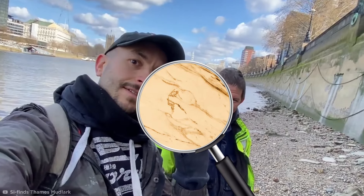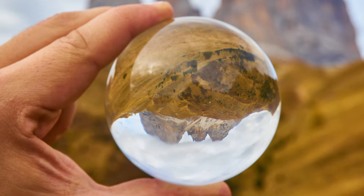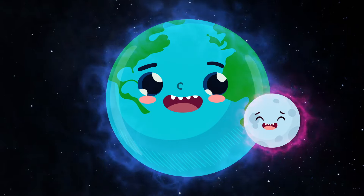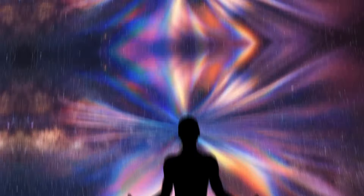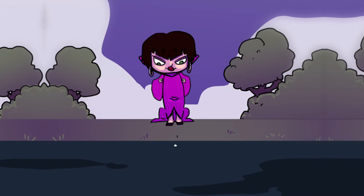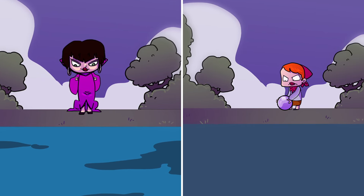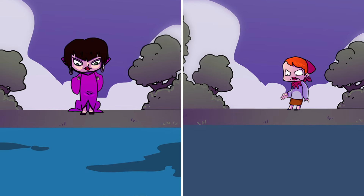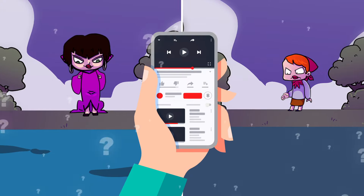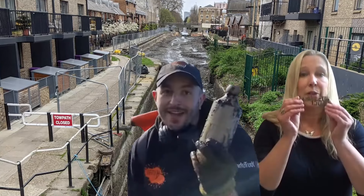Most cool treasures are found just beneath the muddy sand of the foreshore — such as a crystal ball discovered by Simon and Jules. They reckon it's made of marble, but after some internet digging it looks like it might be a selenite ball. Polished spherical selenite balls of this size are often used by crystal lovers and mediums to connect earth and moon energies and cleanse their chakras. Maybe the mystic who once owned this ball threw it into the river thinking it would help cleanse it of all the pollution — or someone really didn't like the future they saw in it.